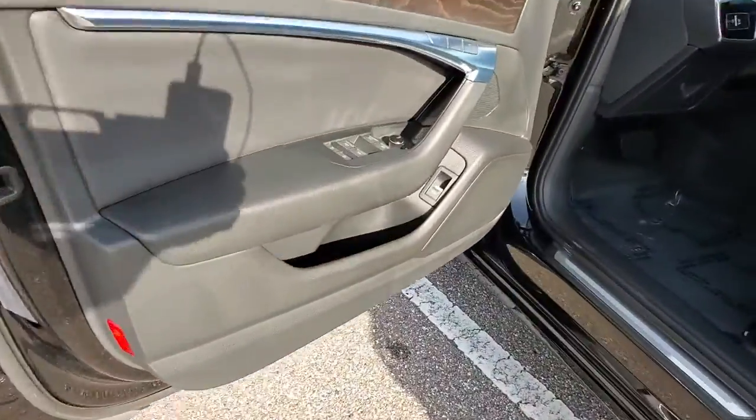Who says safe and comfortable can't also be techy and powerful? See for yourself when you drive the A6.